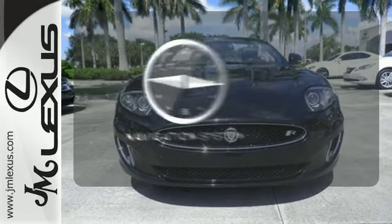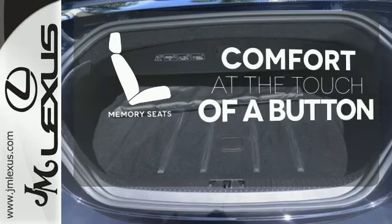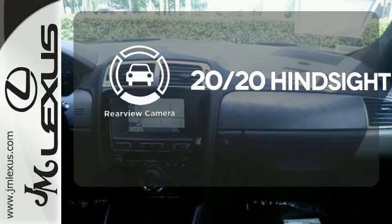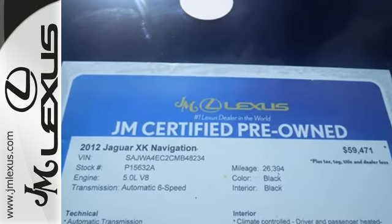Feel confident getting from point A to point B with the navigation system. Get comfortable with the touch of a button, thanks to the memory seats. See objects previously out of sight with the rear view camera. Come get the total experience of an XK. You won't soon forget it.